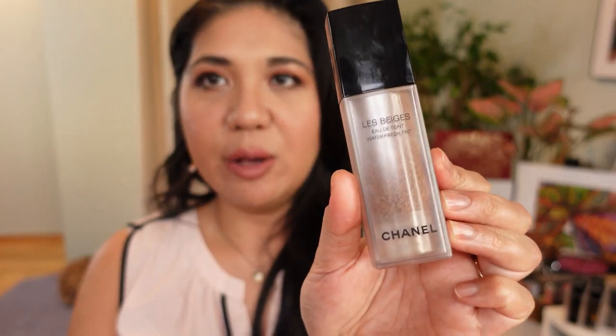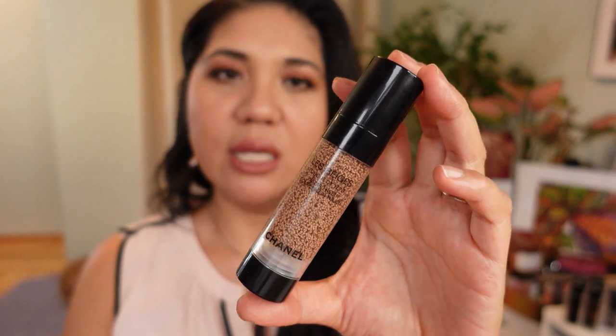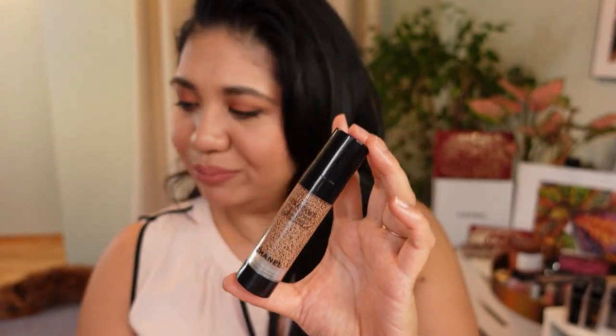Another one released last year is the Chanel Les Beiges Complexion Touch. I was on the fence at first, comparing it to the original Chanel Water Fresh Tint, which I love for summer. The Complexion Touch is more pigmented than the Water Fresh Tint. I love using it as spot treatment on the front of my face because I sometimes have a lot of redness from breakouts. It's thin, water-based, buildable, and so pigmented that it does the job really well. I use color B40.